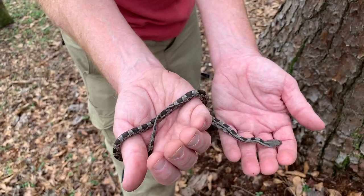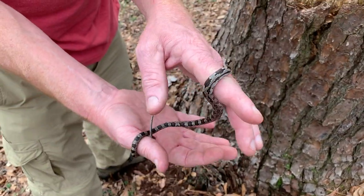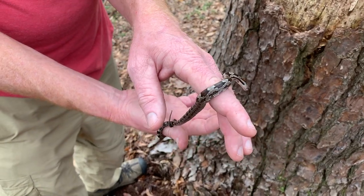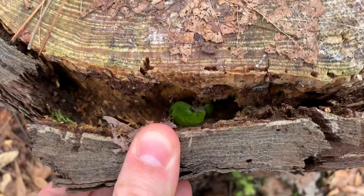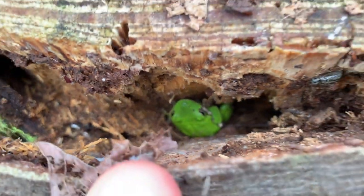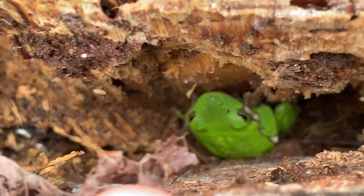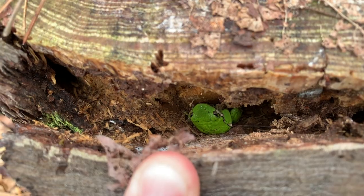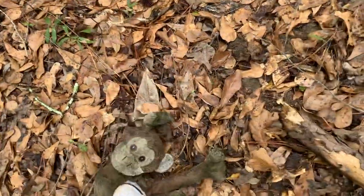Richard's got this rat snake right under the edge of this bark here, new spot. Green tree frog in situ. I can't believe you picked that up, dude. That's gross.